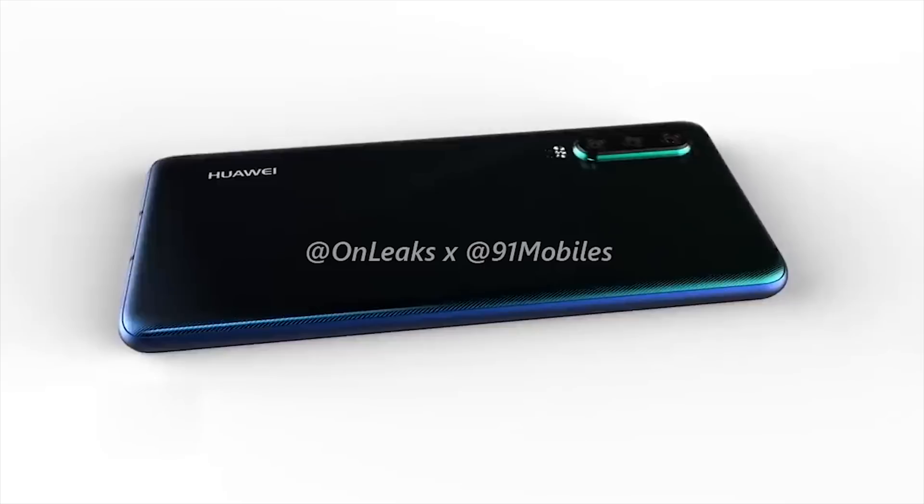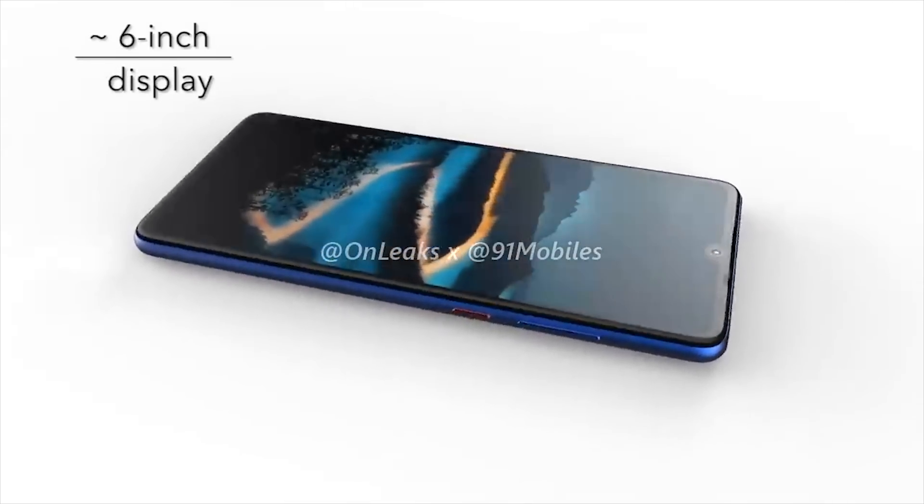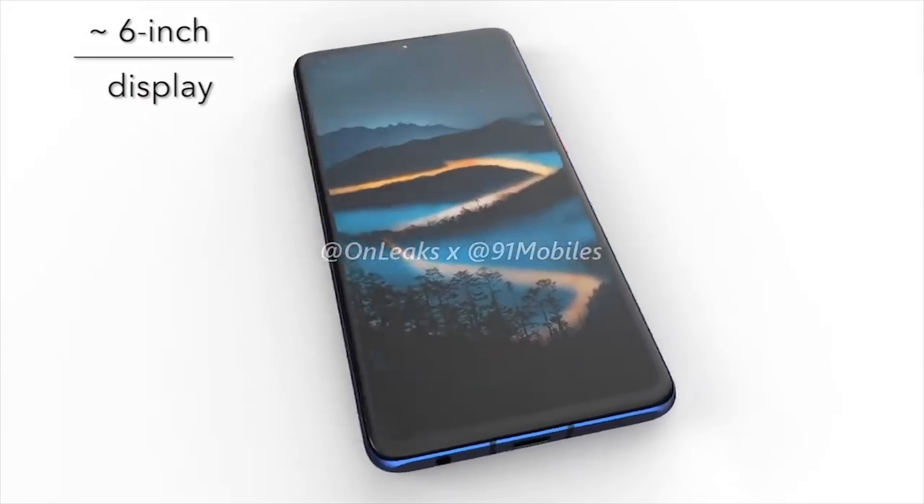As always, I'd like to know your thoughts down in the comments — do you like the look of either of these phones, and are there any users in the USA that will be getting one? Thank you for watching, and please don't forget to like, share, and subscribe to the channel.